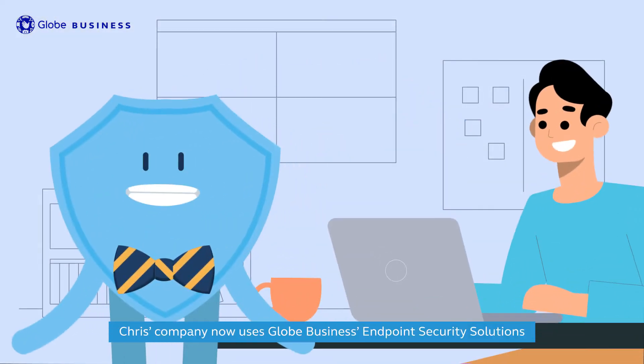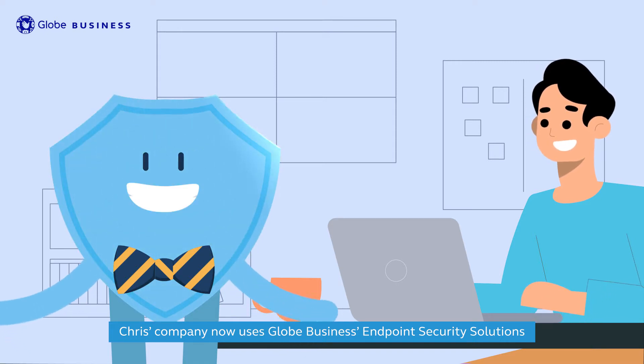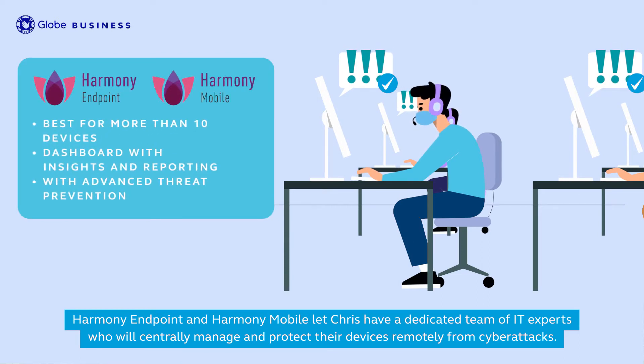The solution? Chris's company now uses Globe Business Endpoint Security Solutions, like Harmony Endpoint and Harmony Mobile. Harmony Endpoint and Harmony Mobile let Chris have a dedicated team of IT experts who will centrally manage and protect their devices remotely from cyberattacks.